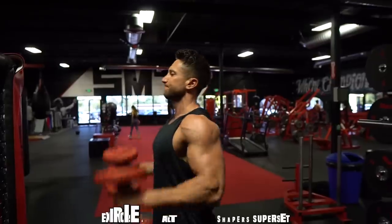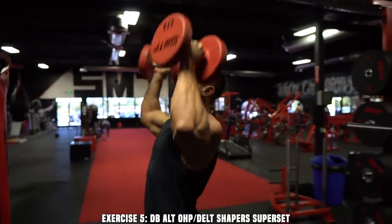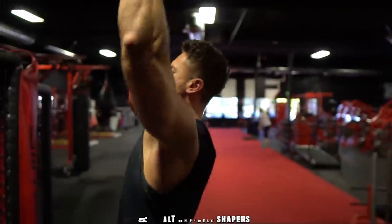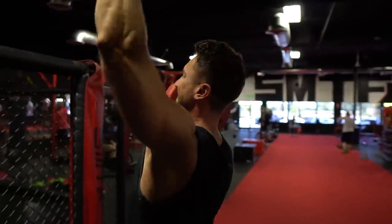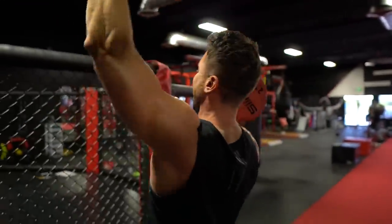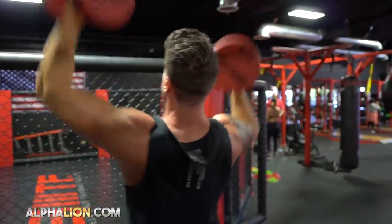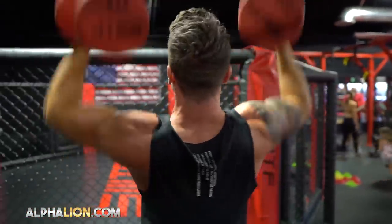Exercise five is a brutal superset for the lateral and anterior deltoids. The first portion is dumbbell alternate overhead press with a parallel grip — rated by science activation studies as one of the top deltoid builders for both the anterior and lateral head. Go for a 30-second time under tension set, alternating very similar to the overhead plate jet reps. Go at a faster pace, choose lighter weight, do not rest the deltoid at all, and go a full 30 seconds.